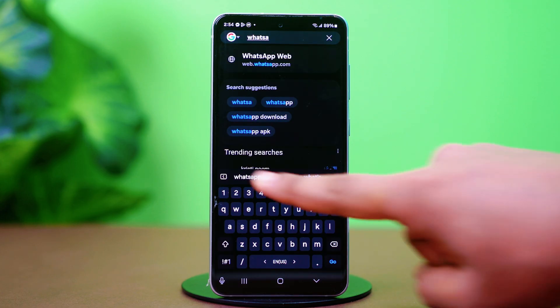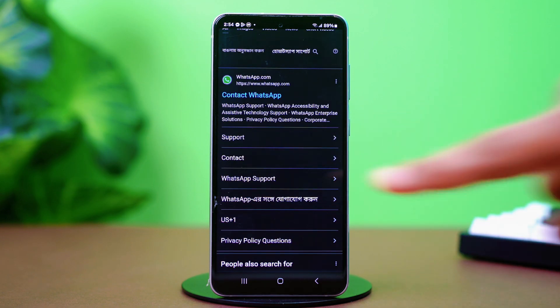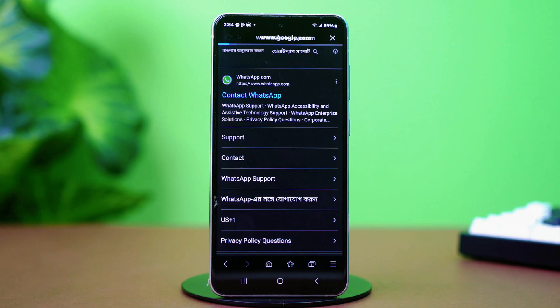First, open the browser and search for WhatsApp support. Now open the link called 'Contact WhatsApp.' Tap on the Contact Us link in the WhatsApp Messenger support section.